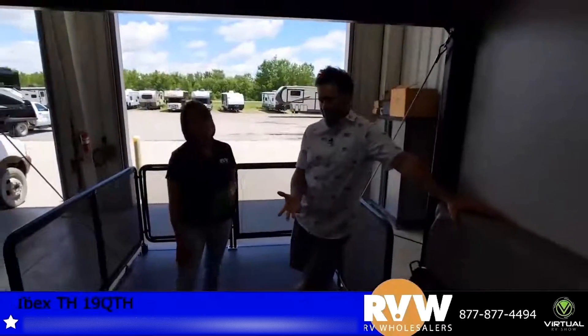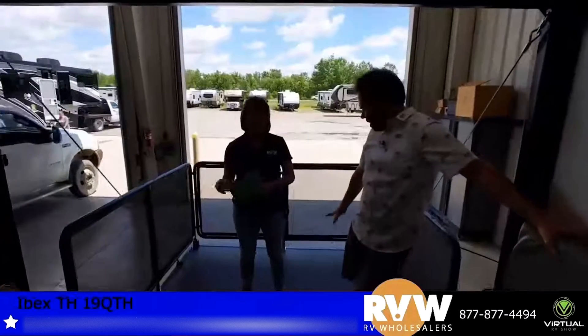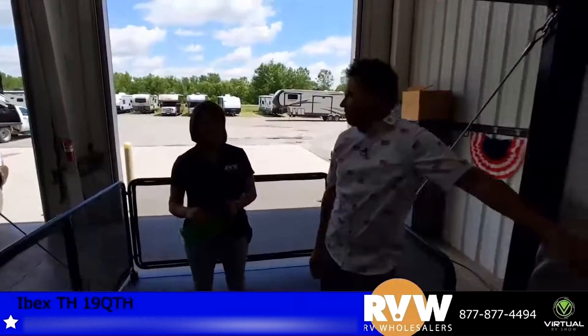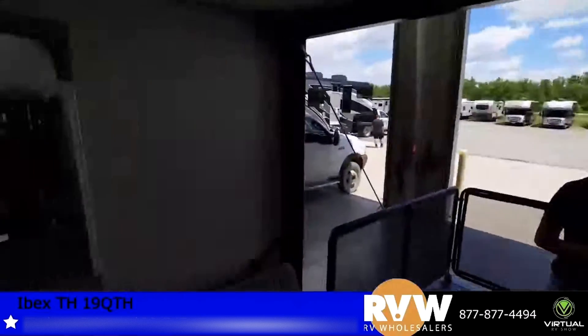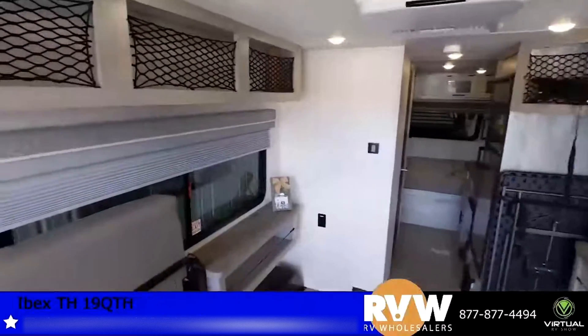Even if you don't have a toy to haul, this is just a really cool open space. You've got the patio, so it's not even just a toy hauler — it's a patio unit. We have a lot of folks who purchase toy haulers with no intent of hauling a specific toy; they like the extra space and use it as an extra room or make it their own. The Ibex has a lot — everything comes standard, there's nothing extra to purchase.